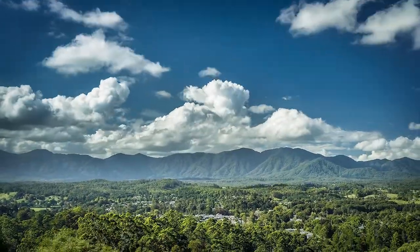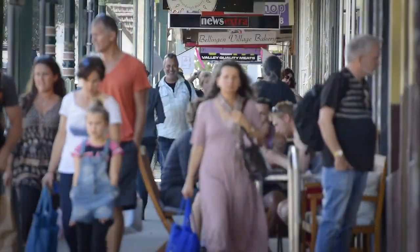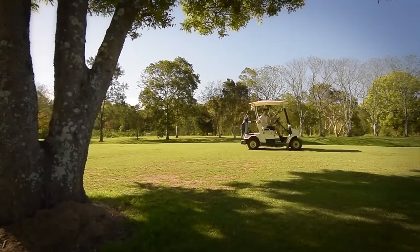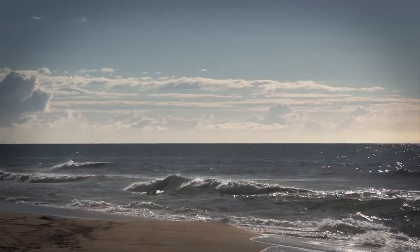We're a 10 minute walk to Australia's most beautiful town, Bellingen. Excellent cafes, wonderful markets and a vibrant, progressive community enjoying a fantastic climate. Stunning coastline and beaches are 15 minutes down the road.